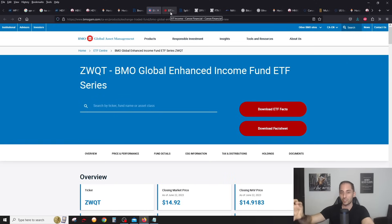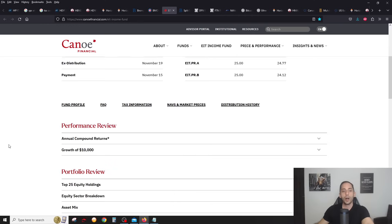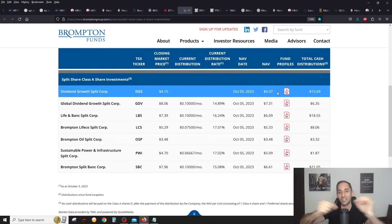Let's go through the closed end funds and split funds. EIT is still the king — trading right now at a very tiny discount: worth $12.49, you could pick it up for $12.43. For split funds, there's lots of action and lots of sales. Remember, don't invest in split funds if you don't understand them and can't take the volatility — they're very highly leveraged, around 50 to 75% or even more. DGS, their flagship split fund, is trading at a discount — you can buy it for $4.15 when it's worth $4.37.